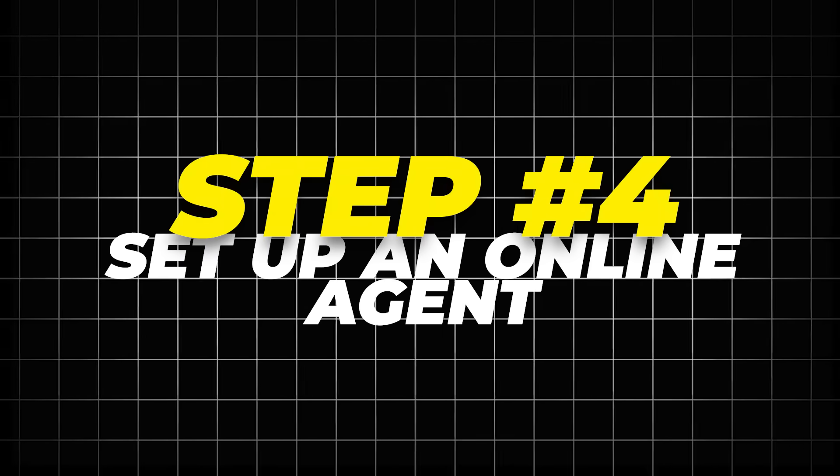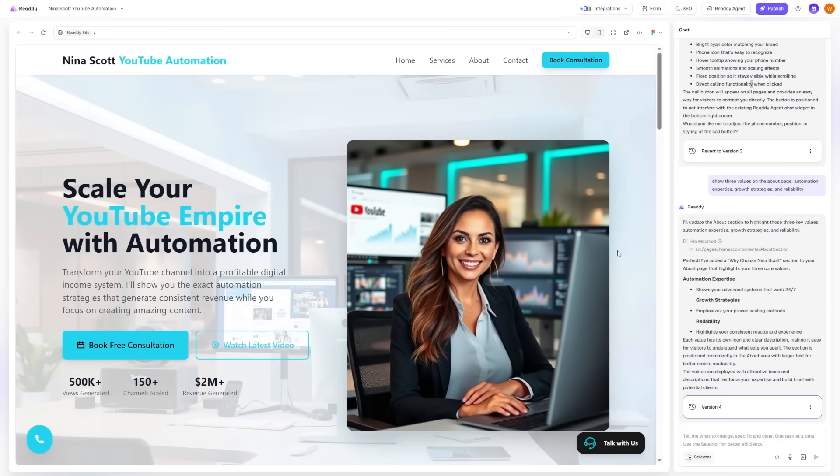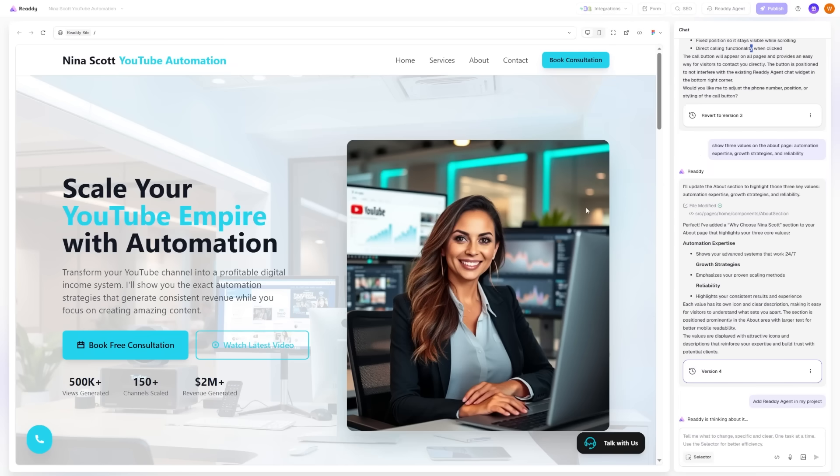Step 4: Set up an online agent. At this point, I already had a clean site that looked professional, but Ready can do more than just design pages. The next step was to set up the online agent — this is where the site goes from being a static page to something that actually talks to visitors and helps them take action. To do this, click on Integrations, then on Ready Agent. Ready will add an AI voice and chat assistant that will help visitors schedule appointments and get answers to their questions.